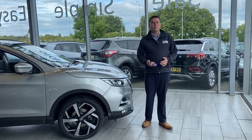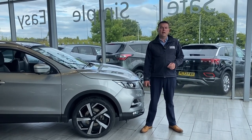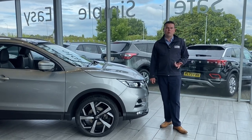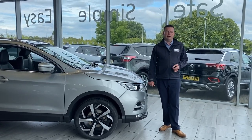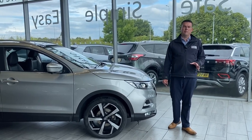First of all, a bit about ourselves. We're five-star rated on Trustpilot with thousands of reviews — please get online and check out our reviews. We're also highly rated by Autotrader and we're used car dealer of the year for 2023. It'll all tell you we're the place to come for a pressure-free car buying experience.